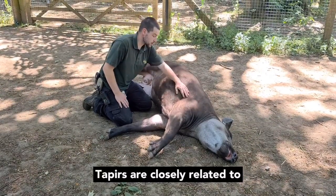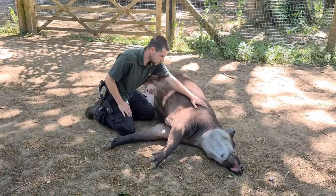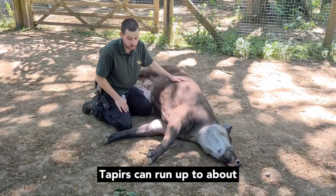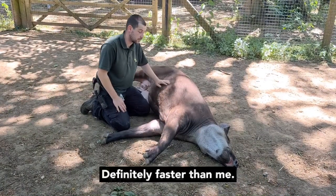Tapirs are closely related to horses and rhinos. They can run up to about 30 miles an hour, which is pretty fast — definitely faster than me.